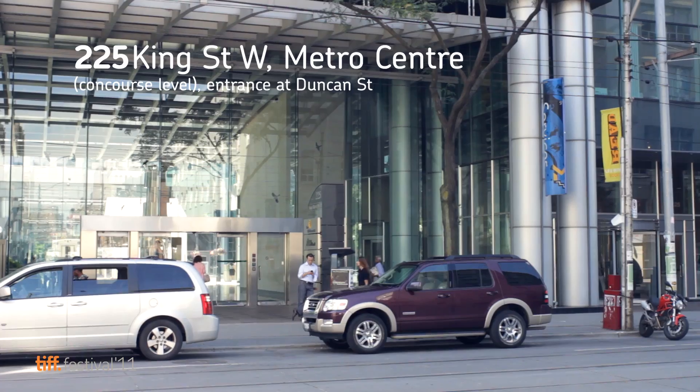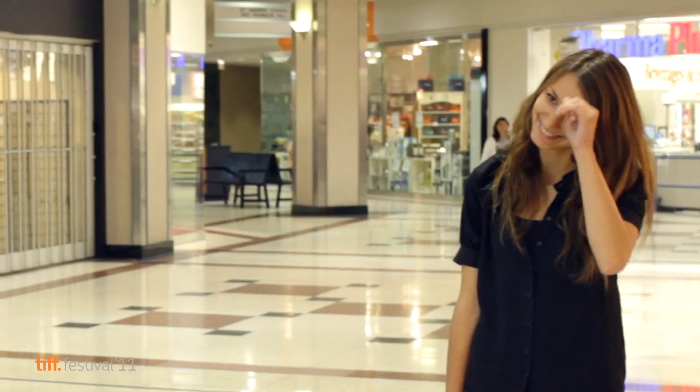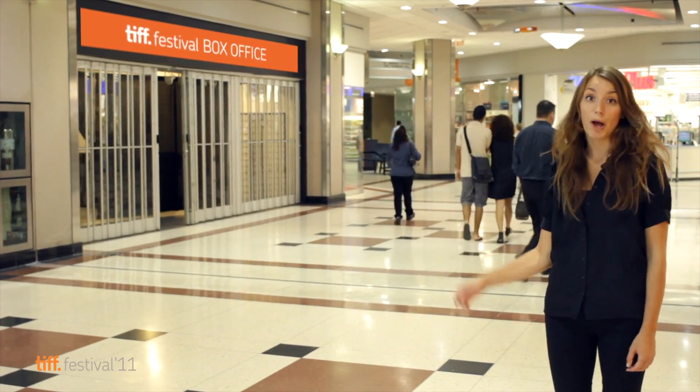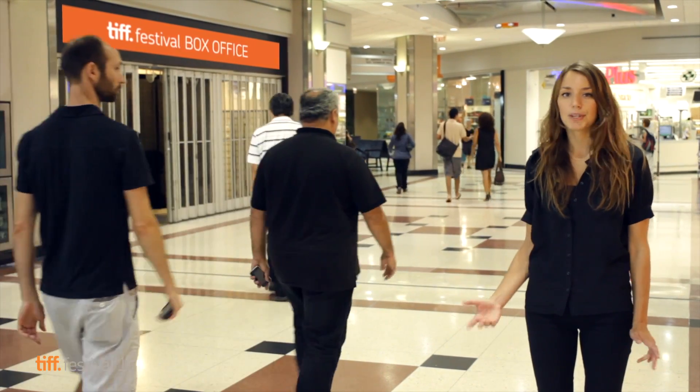So you might be thinking to yourself, where is the festival box office? Well, follow me and I'll show you. When you get to the festival box office, you will be asked for photo ID, so just remember to bring it with you before you head over. This is where the festival box office will be when it's set up for festival.